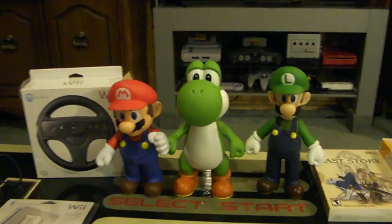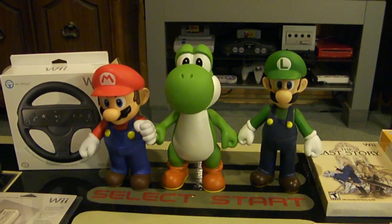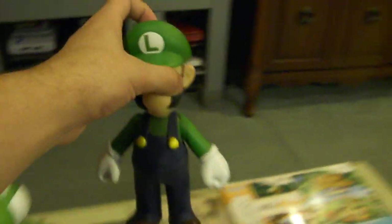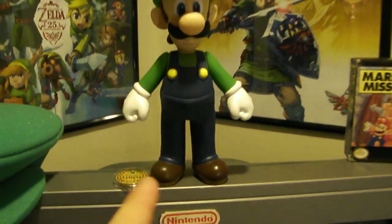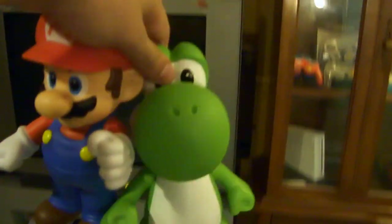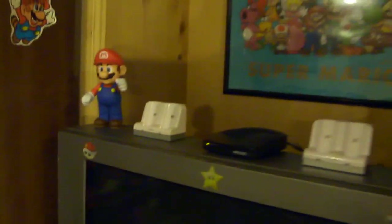These bigger figurines don't really fit into my collection shelf space, so I had the idea to put them beside or on top of my TV. Because it's the Year of Luigi, I decided to put Luigi on top of this TV right in the middle. I have a coin there too — I was trying to balance it between his feet but it's very hard. The other two larger figurines I had in mind to put on top of the other TV to keep the same idea — possibly Yoshi on the right and Mario on the left.